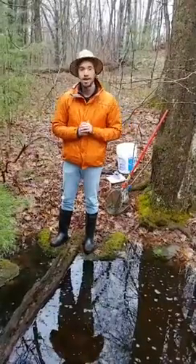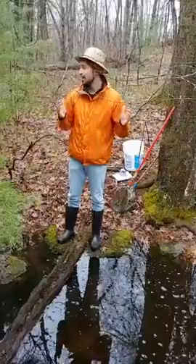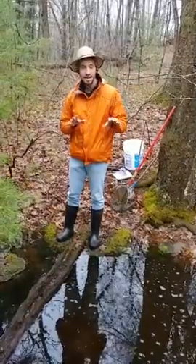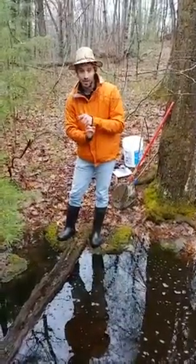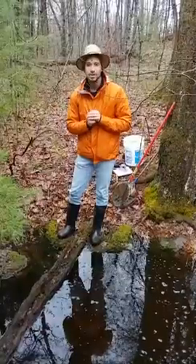During these particularly stressful and uncertain times, getting outside can be a great thing to do for yourself. That might mean walking down the street, going to the public park, or if you're lucky enough to have woods like these, go for a walk, go for a hike and see what's out there. Some places I really recommend close to Boston: Blue Hills Reservation, Middlesex Fells Reservation.